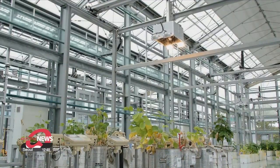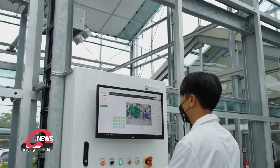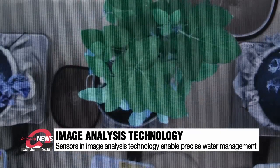Image analysis technology has been developed for precise water management. Sensors are used to determine the growth and moisture of crops. There's also an automatic water and pest management function.